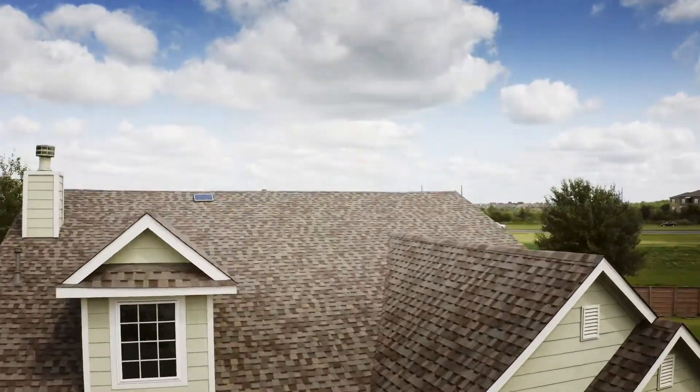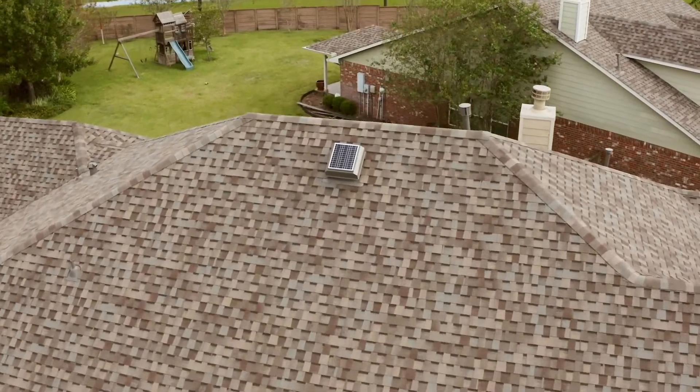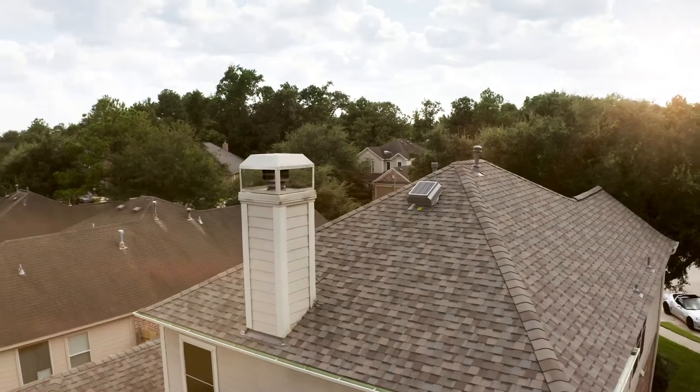Attic ventilation is extremely important for a consumer's roof, especially the fact that it creates that strong pull of dead air out of your attic space. You want that flow of cool air going inside your attic space, and the more cycles of airflow you have in your attic space, the cooler your attic space is, the cooler your roof is, the less your AC unit works.